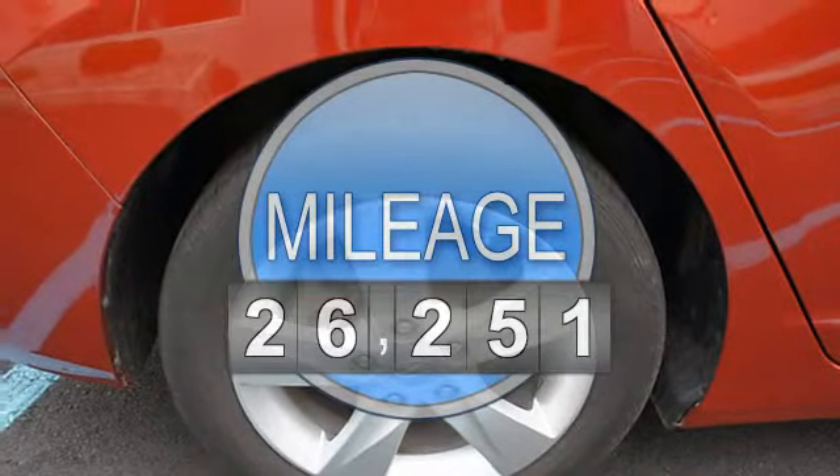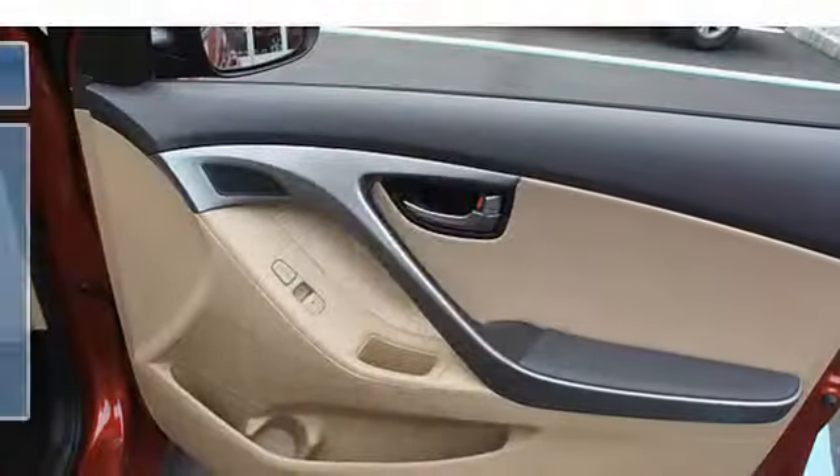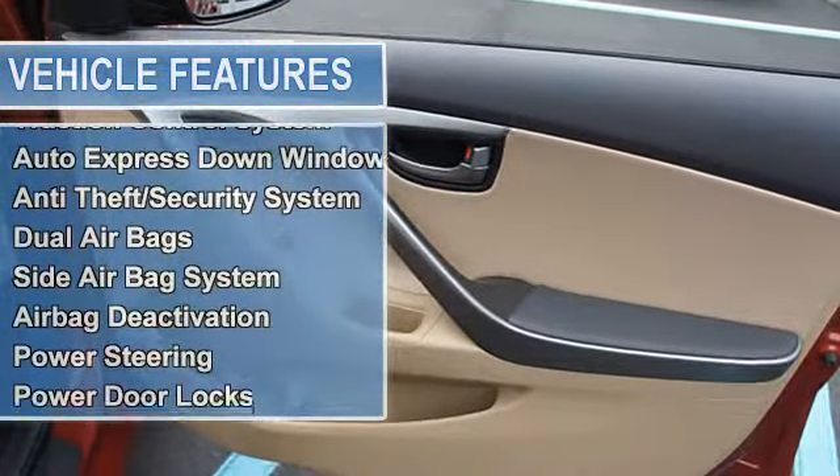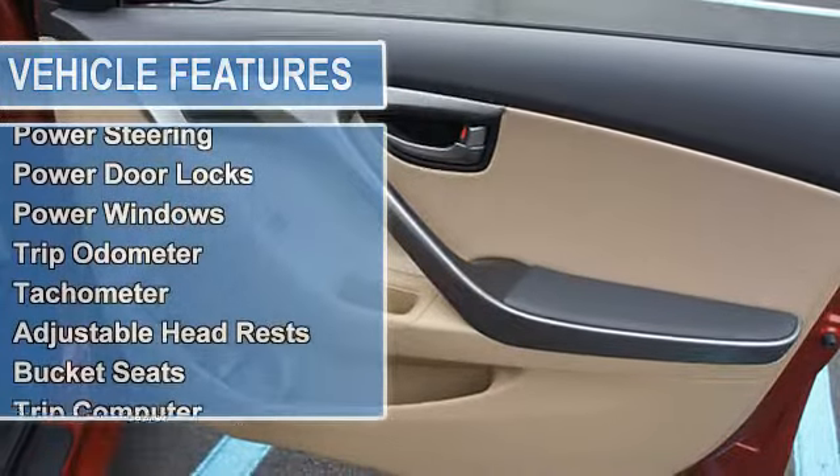Vanity mirrors, side impact door beams, tire pressure monitor, electronic stability control, EBA emergency brake assist, child safety locks, traction control system.